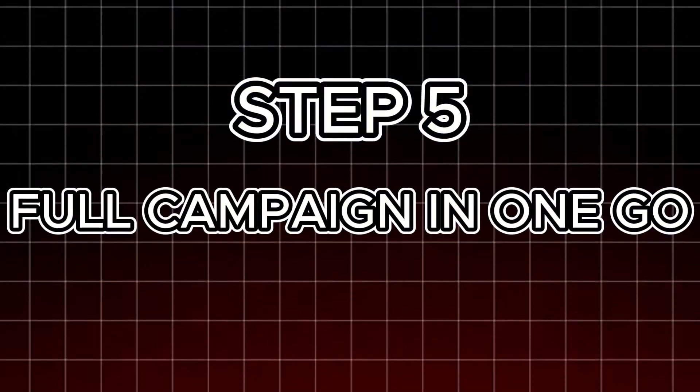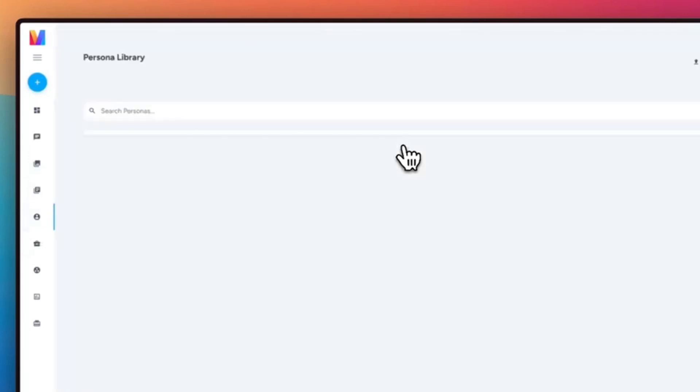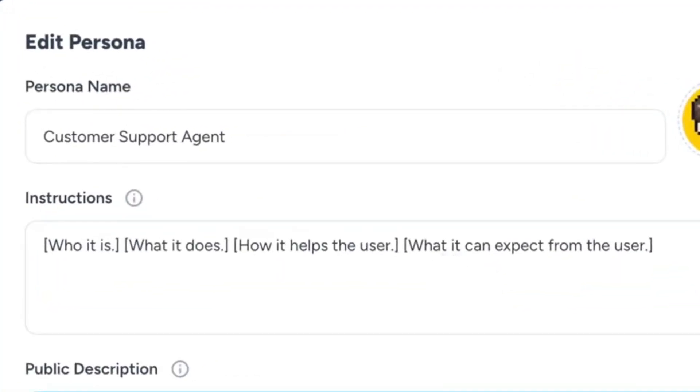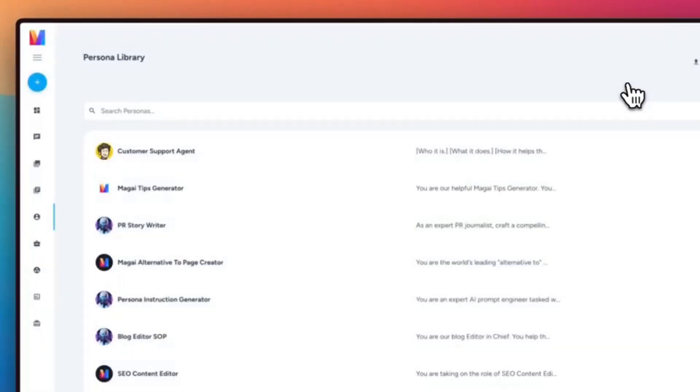Step 5: Full campaign in one go. Ask for a three-email sequence — teaser, main pitch, last chance. Magi writes all three in one style, instantly. When you find a killer prompt, like one that nails your CTAs, save it in Magi's library. Next campaign, click once and you're rolling.